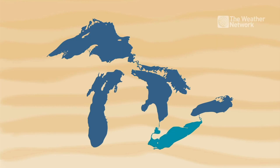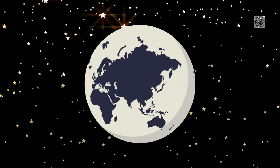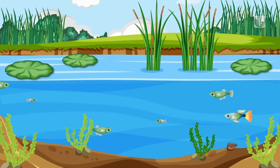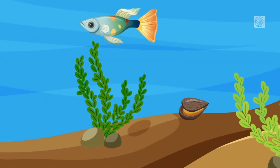The Great Lakes are an interconnected waterway that forms the largest freshwater system in the world. It's home to more than 3,500 native plants and animal species, as well as some uninvited guests.